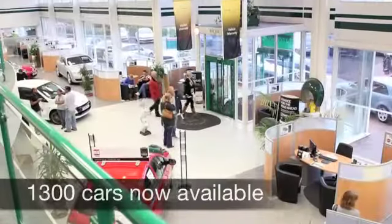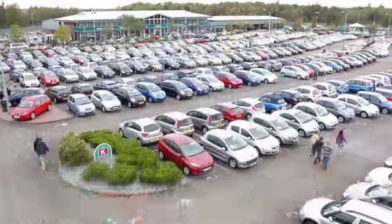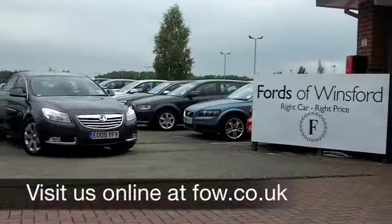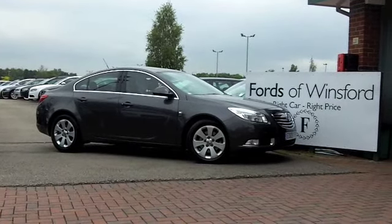Now if you've got an old car that you'd like to part exchange, or if you need finance, no problem — come down, we can sort that for you with pleasure. Come and have a test drive with no obligation, and discover this great car for yourself, at Fords of Winsford.